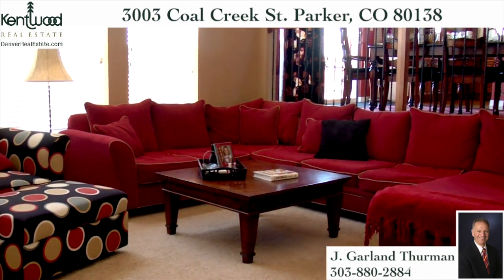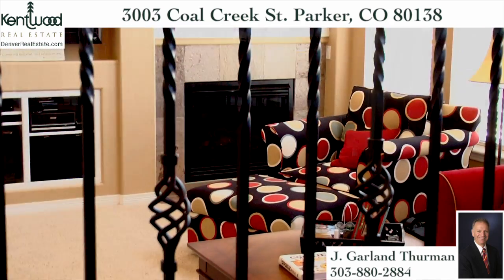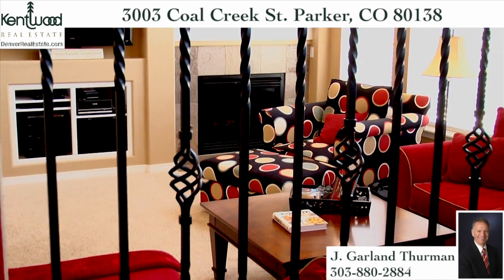As you settle in for the big game or quiet conversation, you will appreciate the latest in oil-rubbed bronze finishes, wrought iron spindles, and cut Berber-style carpeting.